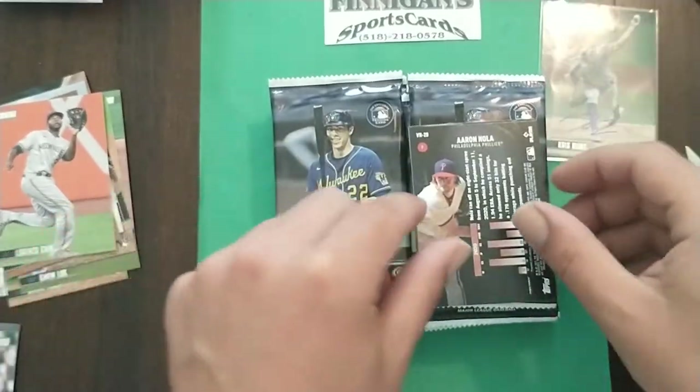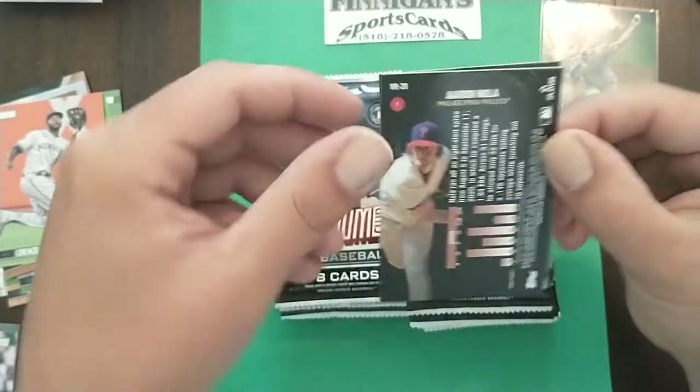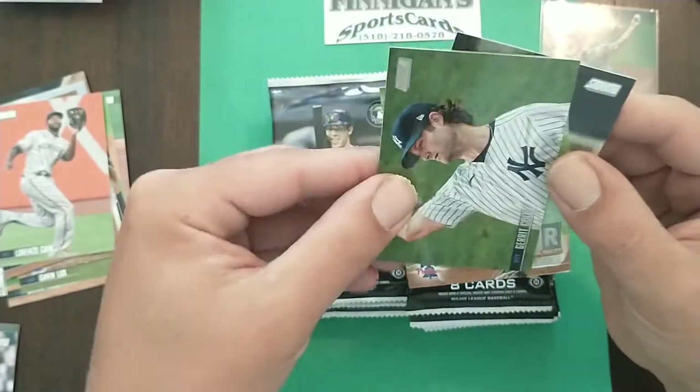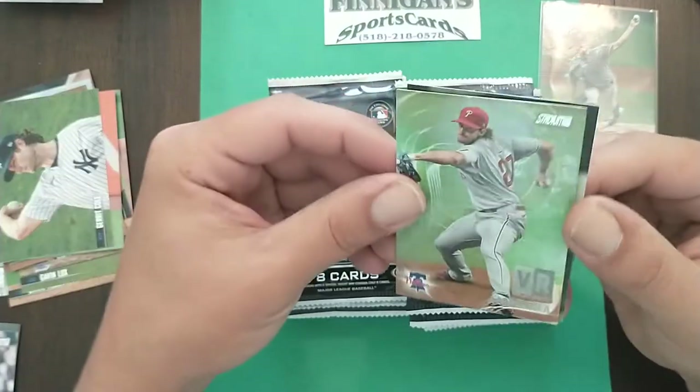Unnumbered, pretty cool too. What I actually do with the autos — if they have the same picture as the base card, I replace them in the set. Garrett Colt, Jacob deGrom — deGrom is better, just gonna put that out there. Aaron Nola.